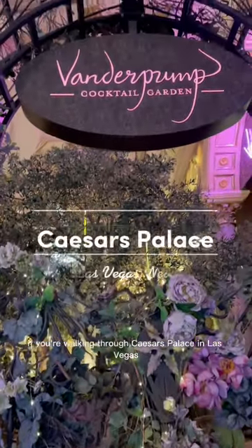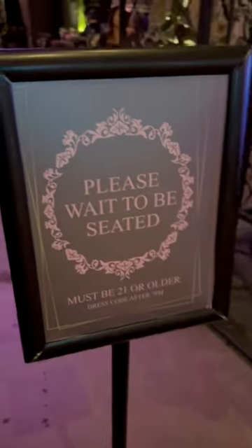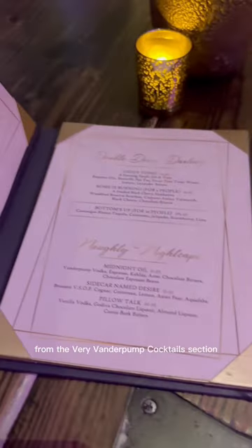If you're walking through Caesar's Palace in Las Vegas, you can't miss Vanderpump's Cocktail Garden. We stopped in randomly during the evening to grab some drinks, and started off with cocktails from the very Vanderpump cocktails section.